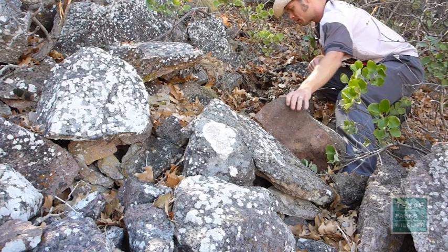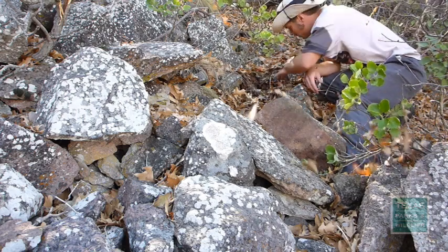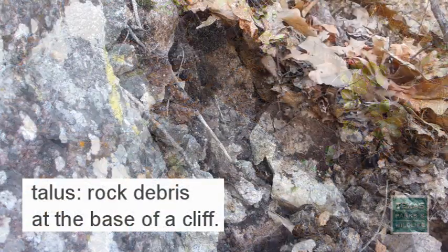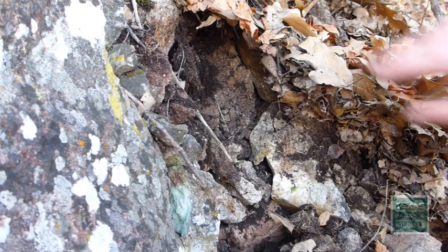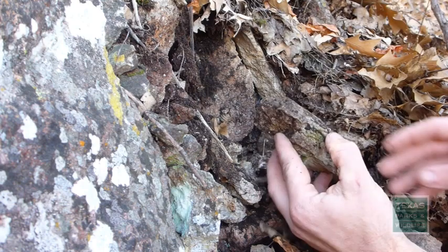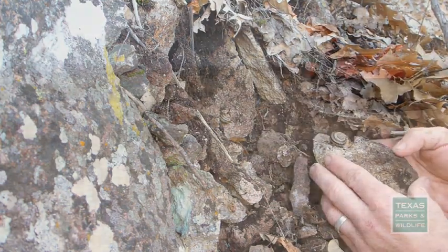To be sure, finding these snails isn't easy. They spend most of their lives buried in talus piles, tucked away in canyons, at the base of cliffs, and on mountain tops. Buried underground, they wait months, if not years, for the rain to come, and then, for a brief while, they'll come out to feed and mate before retreating once again.